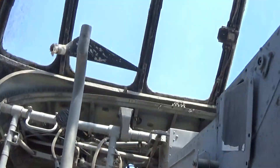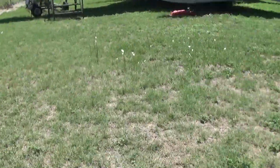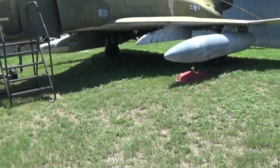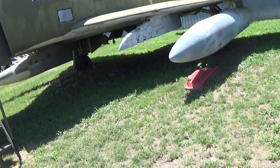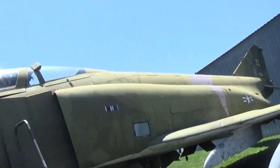Now moving on to the F-4 Phantom. They also used this during the Korean and Vietnam Wars quite a bit until the 80s — I believe they retired it in the 80s. They used this for the Thunderbirds and the Blue Angels, so that's one cool thing about this aircraft.